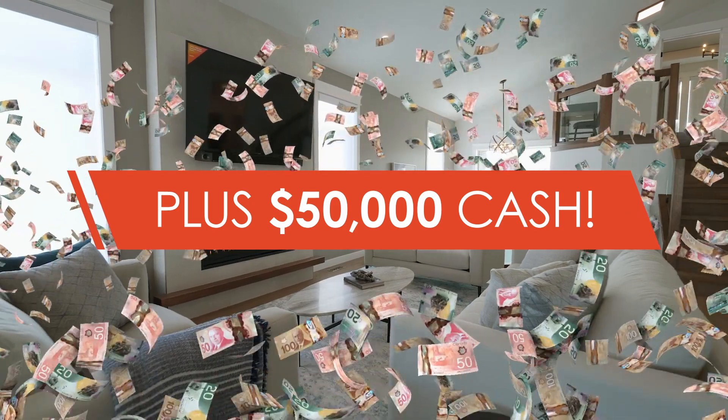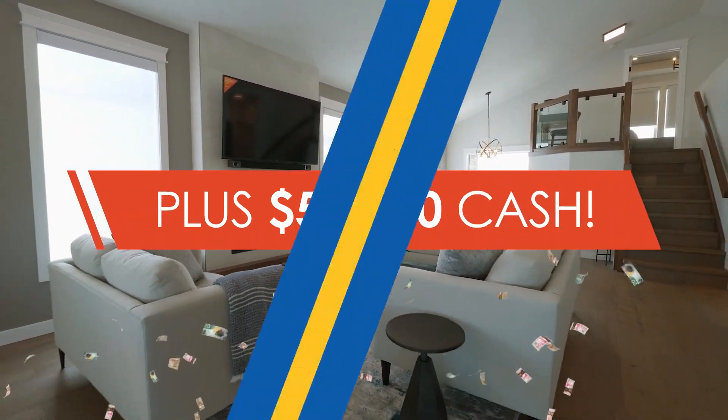In order to appreciate this 1.5 million dollar grand prize, you need to come see it in person. And it comes with $50,000 cash. Good luck everybody!